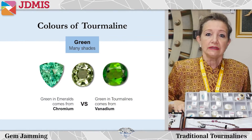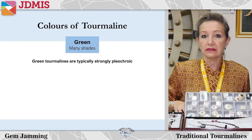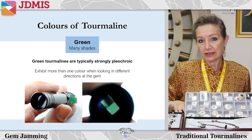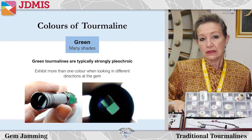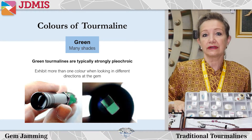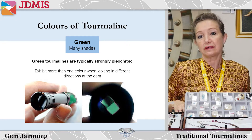Typically the greens tend to be very strongly pleochroic, which means that they can exhibit more than one color when you're looking from different directions. So the gems can be very attractive when they're cut correctly, and if they're cut in the right manner, they're going to show the best color.